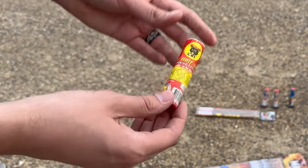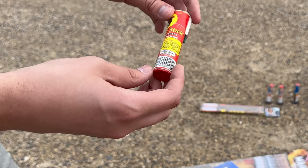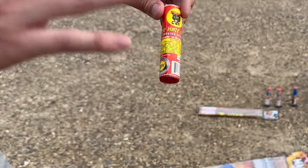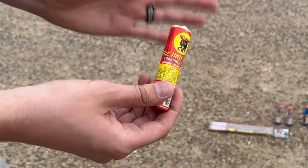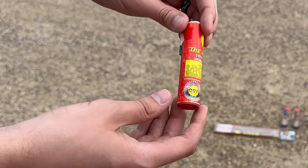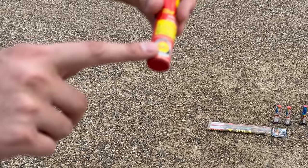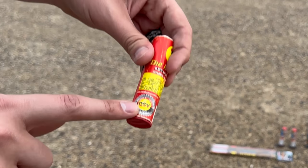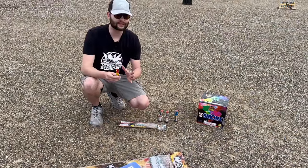This one here is pretty unique. I have actually had this since 2013, so it has been sitting in my house for the longest time. I really hope it still works because this thing is like a smoke bomb, but it also has a firecracker inside of it. And as you can see, you have the quality safety value thing on there. So this is actually California safe and sane, or at least it was 10 years ago.